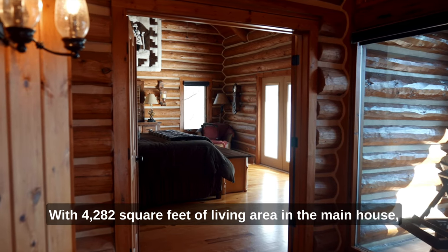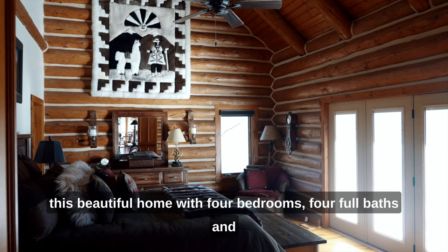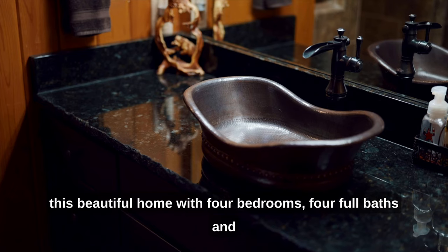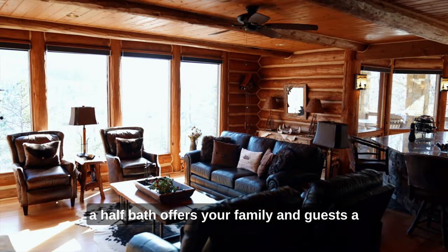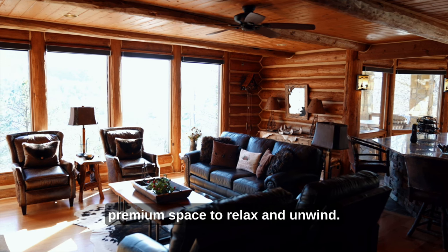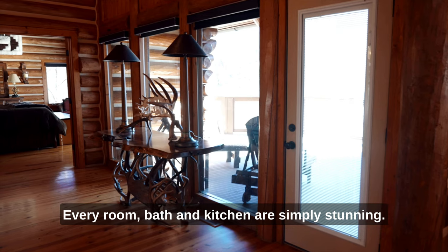With 4,282 square feet of living area in the main house, this beautiful home with four bedrooms, four full baths, and a half bath offers your family and guests a premium space to relax and unwind. Every room, bath, and kitchen are simply stunning.